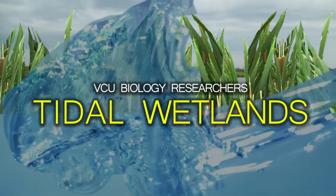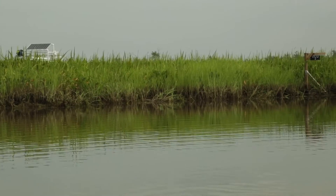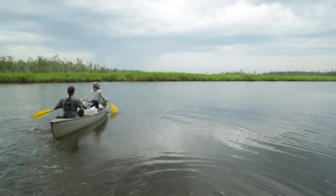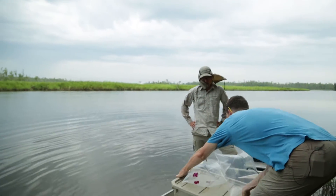Tidal freshwater marshes are a lot like tidal salt marshes you might be familiar with in that they have a regular daily tidal cycle, but we're far enough up the river that we don't have salt up here. And that brings us to our question: we are interested in the future with sea level rise and changes in climate and precipitation, what happens once saltwater starts to come up into these wetlands that have historically been freshwater?